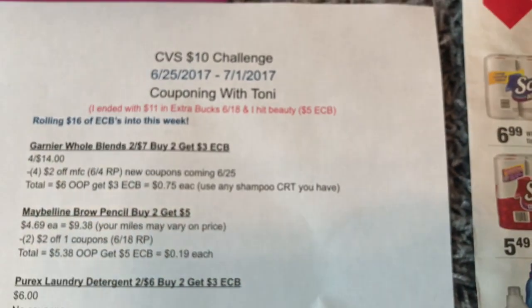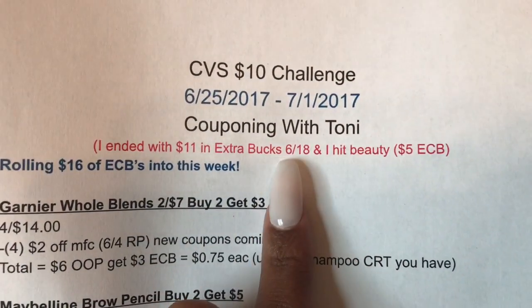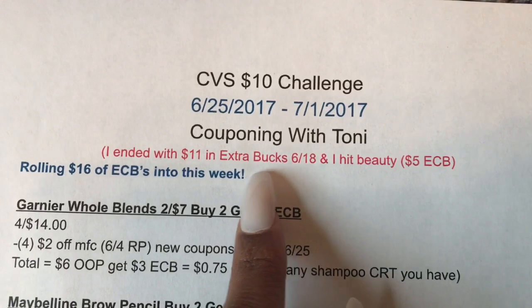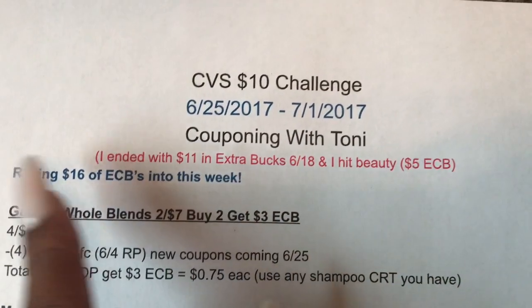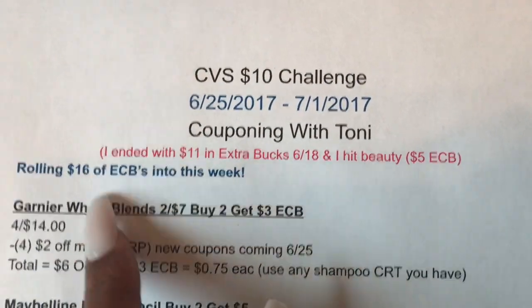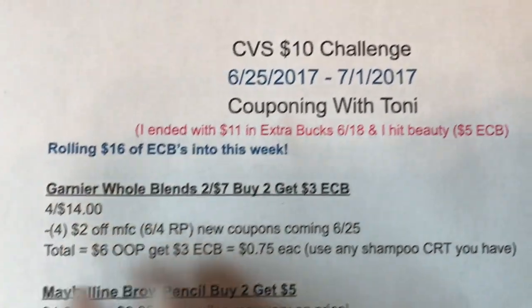This week I ended with $11 in extra bucks if you followed my deals for the 6-18 deals from Sunday. And if you've been following my deals every single week with the $10 challenge, you would have hit beauty, and you would be starting the deals on the 25th with $16 in extra bucks. So that's what I will be starting with on Sunday — $16.